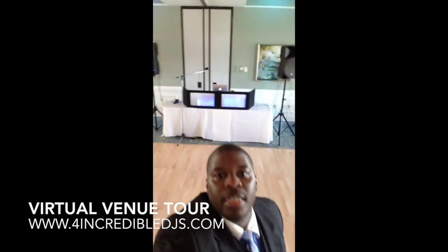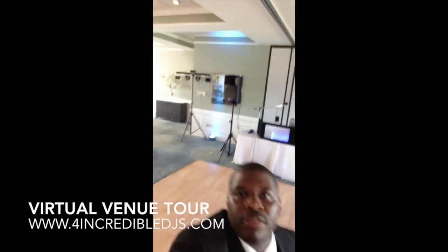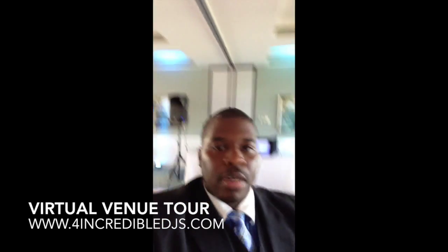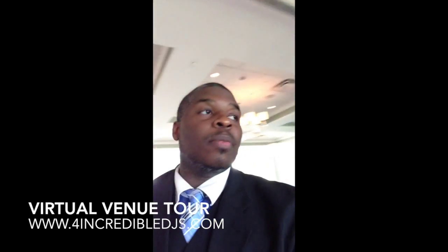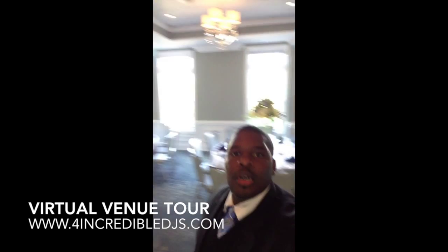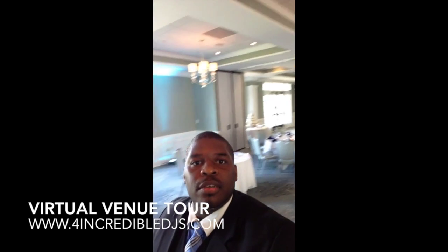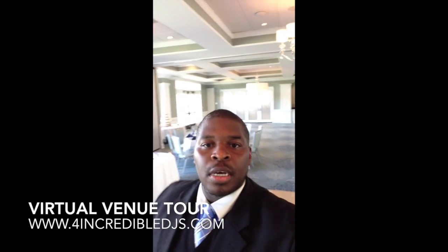So that is our DJ setup right there, and there's the light setup right there. We have more than four — we've got like eight up lights going throughout the whole room. I don't know if you can really see them, but some of our up lights are back there. We're also providing the sound for cocktail hour.